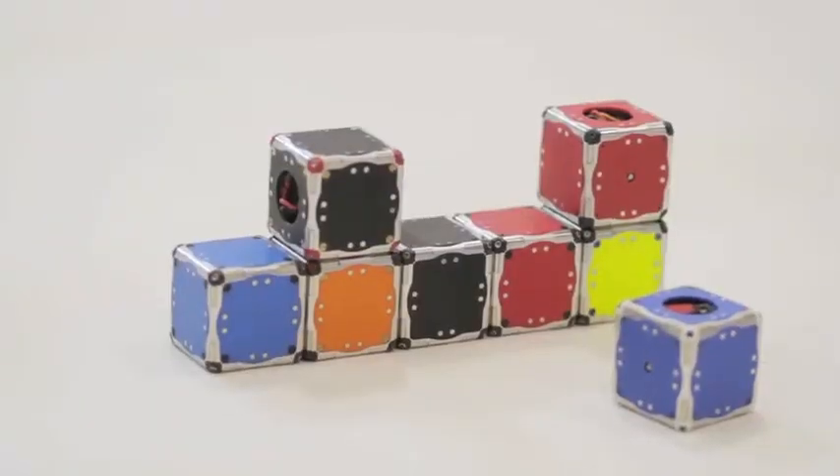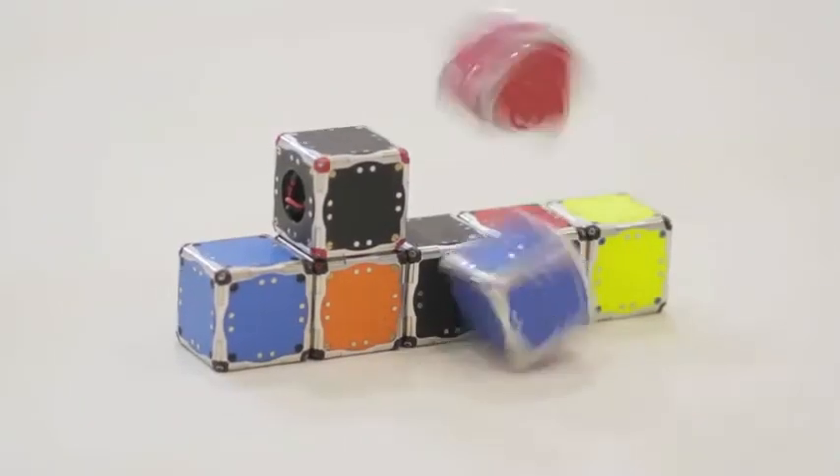Up until now, most other modular robotic systems use servos and motors in order to have arms and attachments that move modules into different places. However, we wanted a simpler approach that uses fewer actuators, fewer moving parts, and was easier to implement on a lot of different robots. And so the approach that we chose is to use angular momentum.